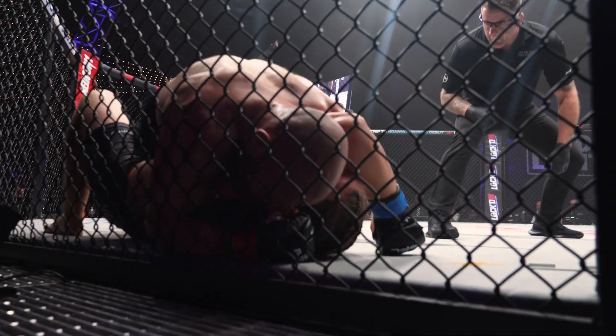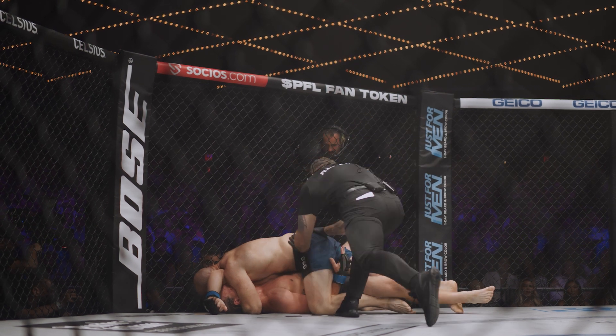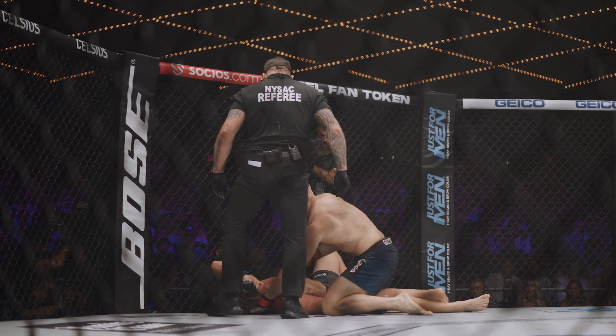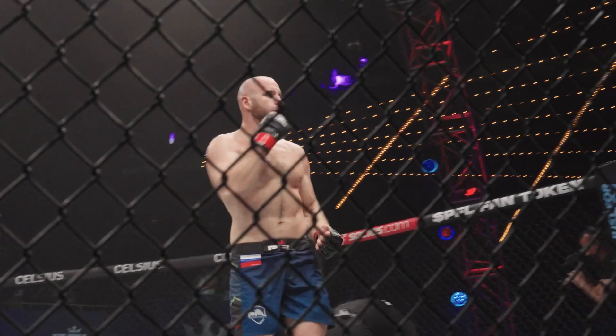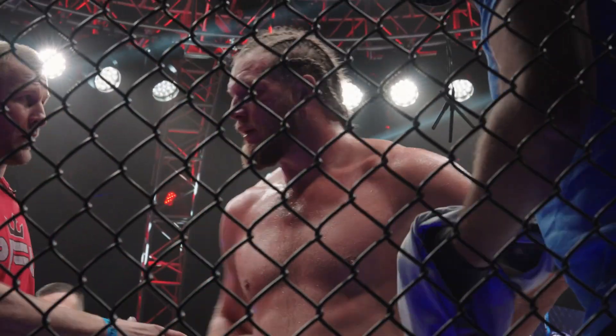This is gonna be a tough minute to survive. This arm triangle looks like it's very tight. There is a tap. Denis Golsov to the championship — first round submission. Just a dominant performance from Golsov.